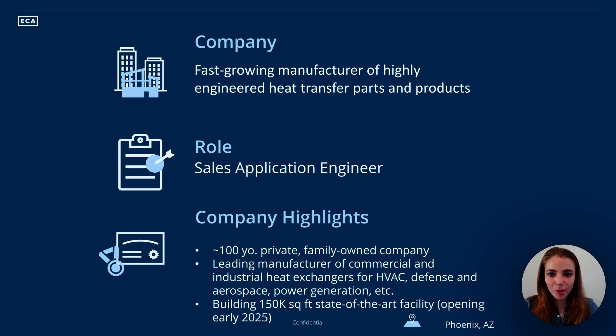Hey everybody, my name is Kay and I work with ECA. If you haven't heard of us, we're a retained executive search firm and we specialize in filling value creation roles across strategy, finance, and operations.